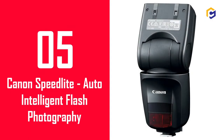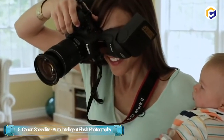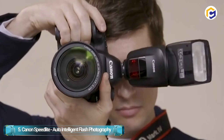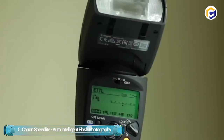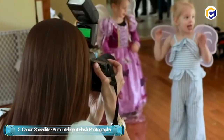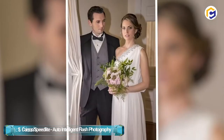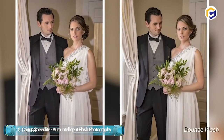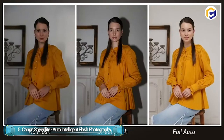Number 5: Canon Speedlite Auto Intelligent Flash Photography. Get your flash photography streamlined and simplified with the Canon Speedlite 470EX AI. The AI, or auto-intelligent bounce function, can select or maintain an ideal bounce flash angle, automatically swiveling the flash head to properly illuminate your subject. The auto-intelligent flash photography with the AI bounce function enables calculating and maintaining the optimal bounce angle, promoting beautiful and natural photography.